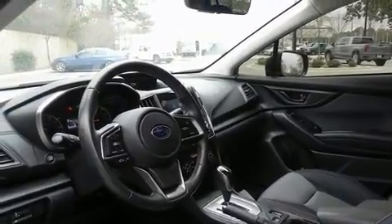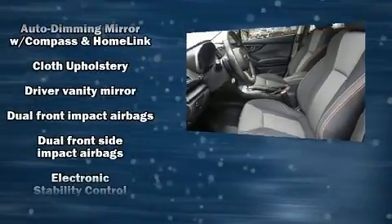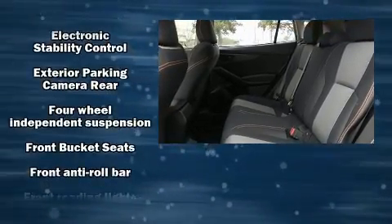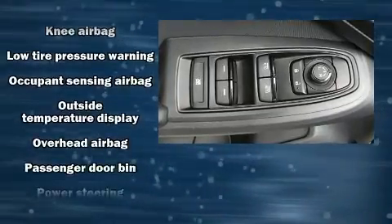Subaru also prioritized safety and security with features such as dual front impact airbags with occupant sensing airbag, front side impact airbags, traction control, brake assist, a security system, an emergency communication system, and four-wheel disc brakes with ABS.